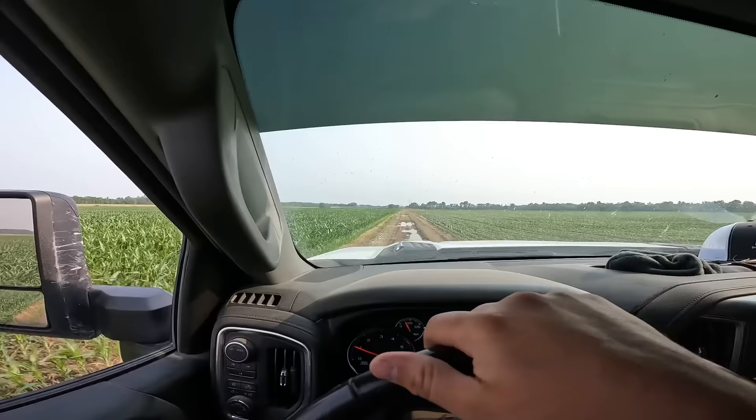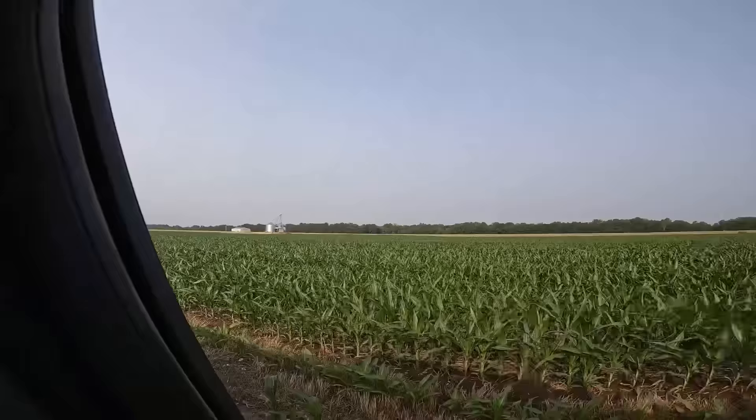I don't even know why I'm driving all the way back here, there's no point in it, I'm just gonna mess up the road even more. But I can see the irrigation is running, so that's a good sign.